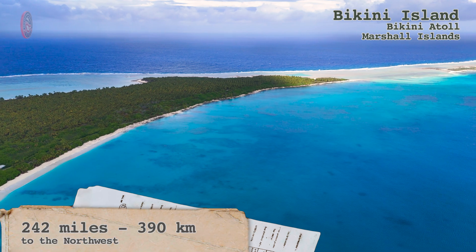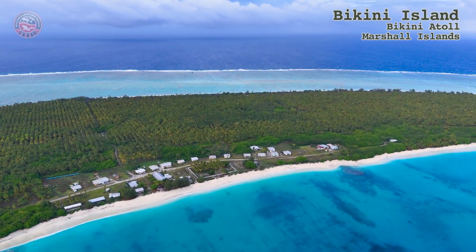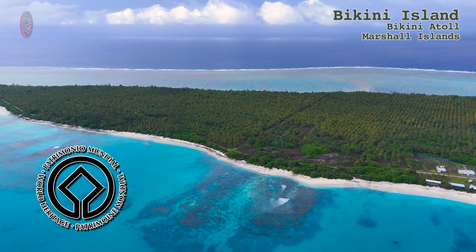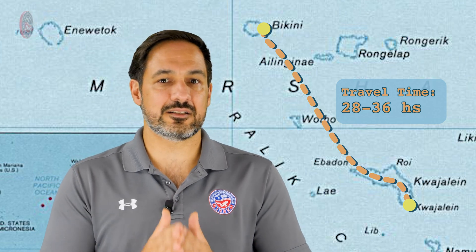Bikini Atoll is approximately 242 miles — that is 390 kilometers — to the northwest, and is famous for its post-war nuclear tests, which is why the atoll has no permanent population. Today, Bikini Atoll is a UNESCO World Heritage Site and where most of our shipwreck exploration will take place. Getting there is probably the first challenge of the journey. We departed by boat from Ebeye in Kwajalein and arrived at Bikini around 28 to 36 hours later, which depended a lot on ocean conditions.